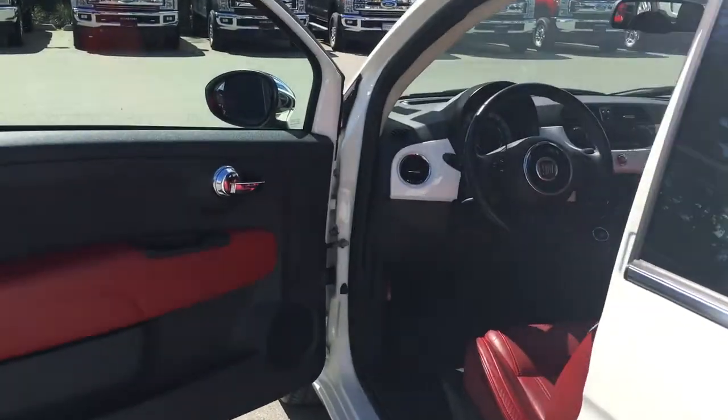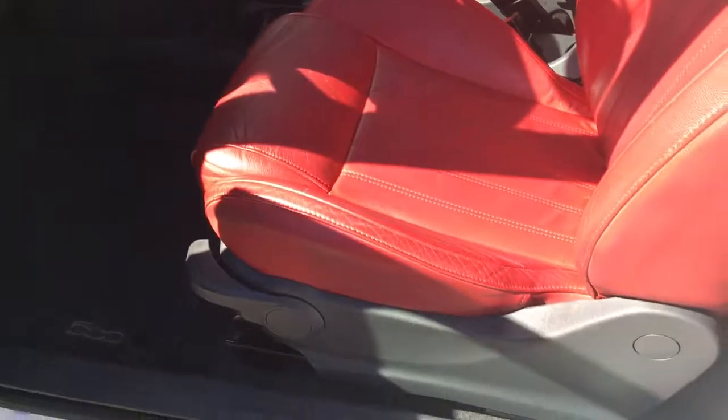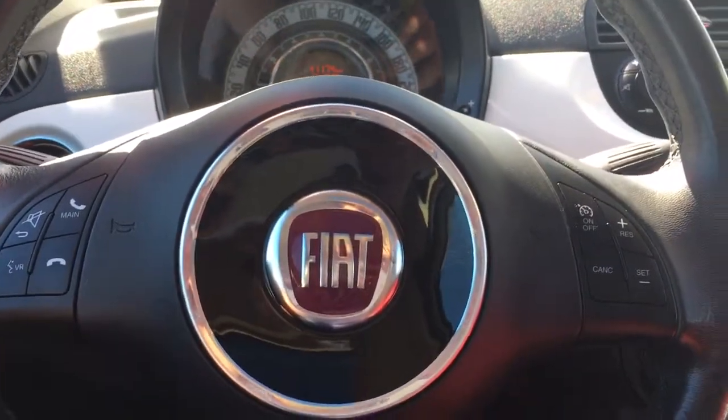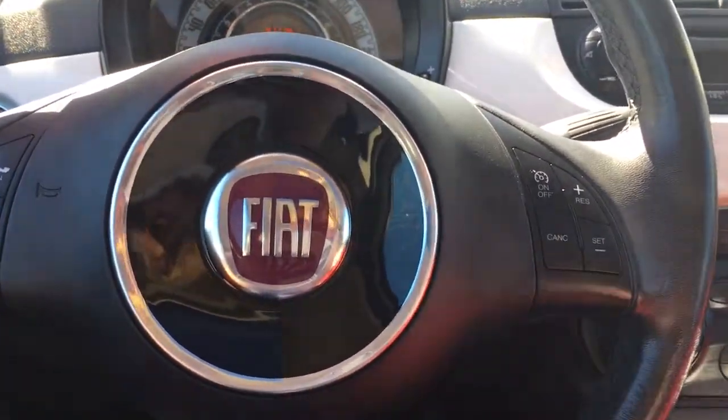There's a speaker in the door as well as power mirrors. Your driver's seat is manually adjusted. Your steering wheel can tilt, and on the face of it you have voice activation for hands-free dialing as well as cruise control.